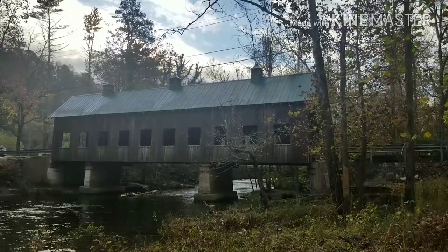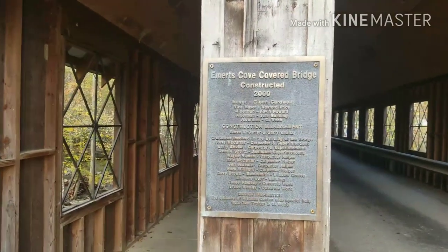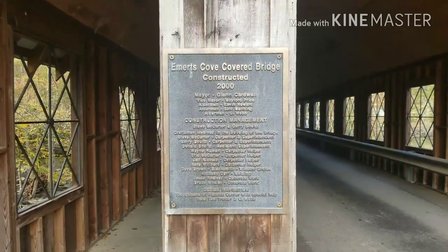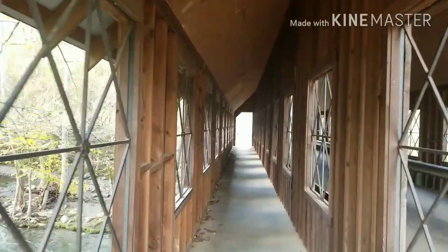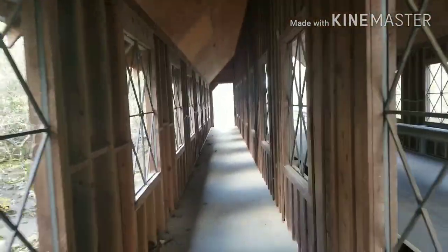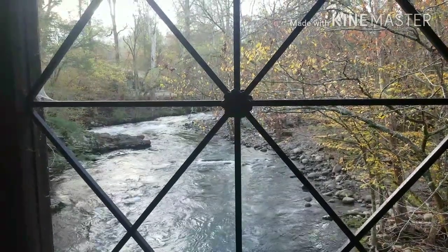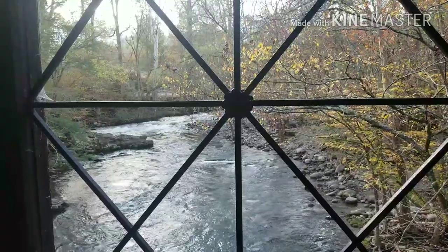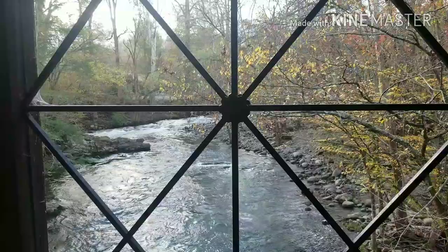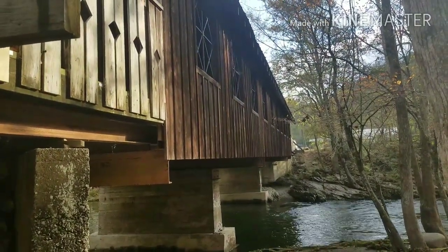This, ladies and gentlemen, is Emert's Cove Covered Bridge, constructed in 2000 by Mayor Glenn Cardwell, with construction management by Steve McCarter and Gary Schultz. This bridge was built to honor the founder of this area, Revolutionary War veteran Frederick Emmert, who settled here in 1784, naming this place Emmert's Cove.